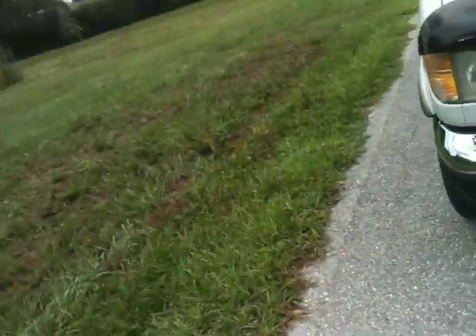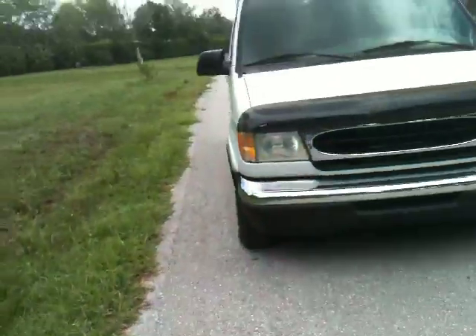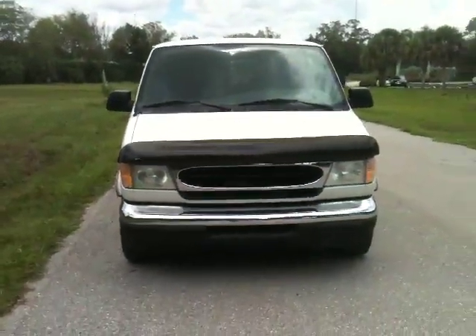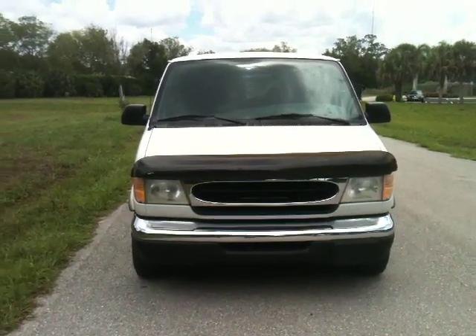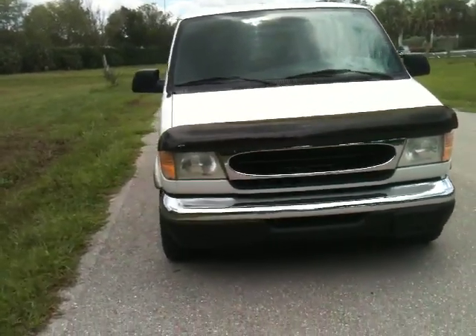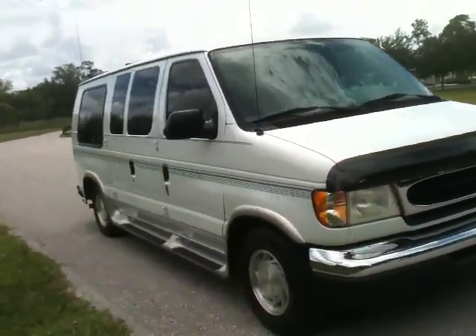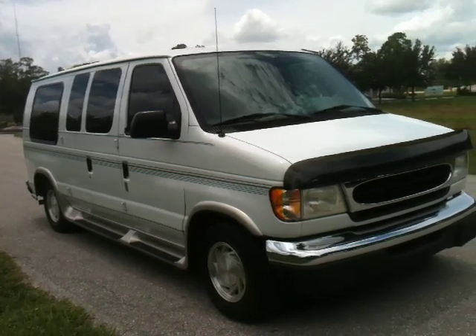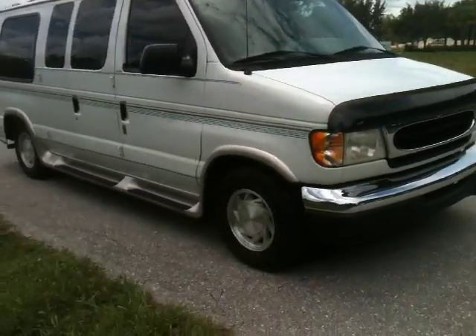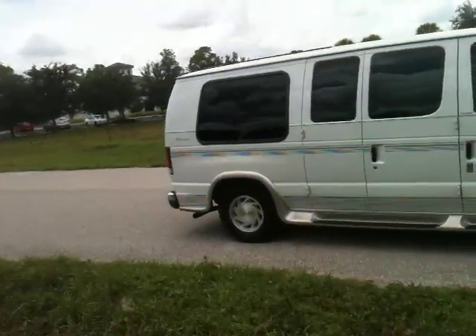Let me walk you around and give you a view of it. Here's a shot of the front. The van runs and drives great — it really runs and drives awesome. Here's a view down the passenger side; I'll give you a side profile. Cold air.